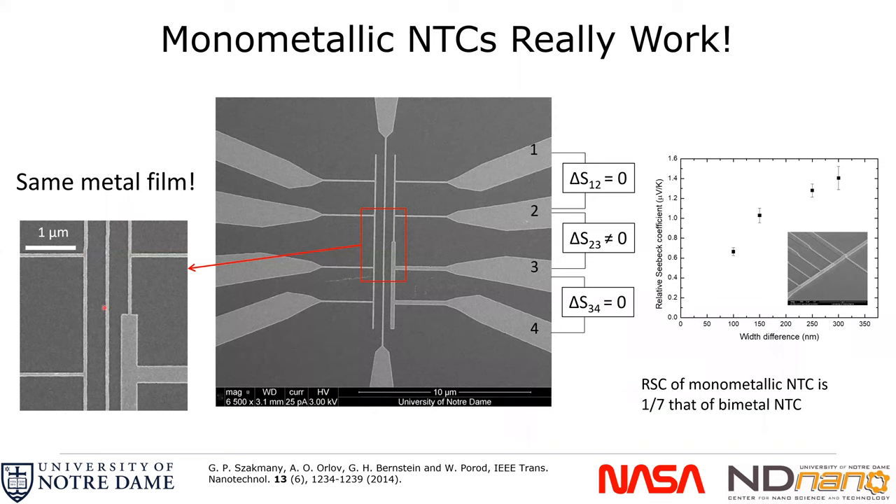We did experiments where we built heaters, thermometers, and thermocouples in a monometallic structure. Where there was no difference in thickness — either all thin or all thick — we did not get a voltage. But where there was a size discontinuity, we did get a voltage, and out to about a 400 nanometer thickness difference we increased our relative Seebeck coefficient.